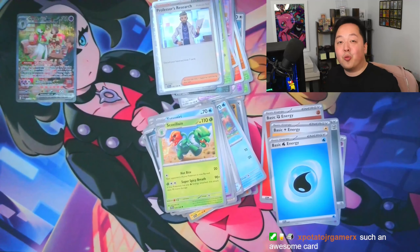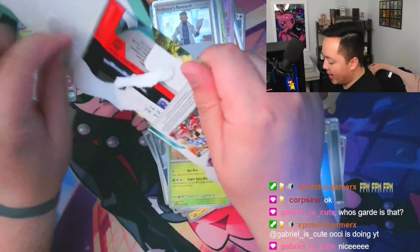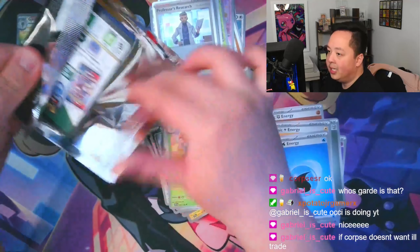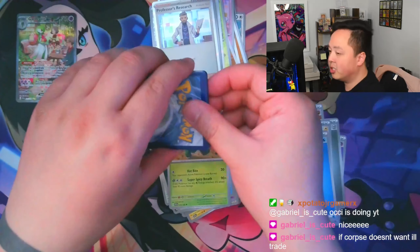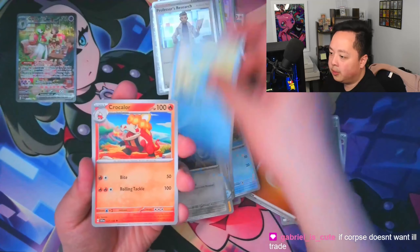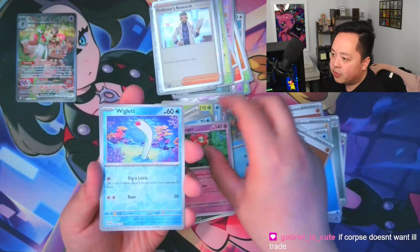Now let's bring it over to the six sleeved boosters and see if they can keep up with that Gardevoir ex. For me personally, I like to get an ETB of every set, but then sets like Scarlet and Violet have two versions of the ETB and now I have to spend twice as much money because I'm a completionist. First pack of the sleeves — let's see.